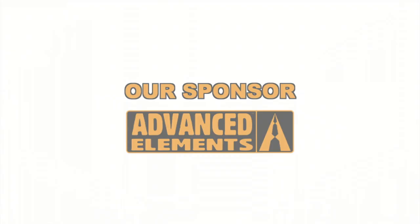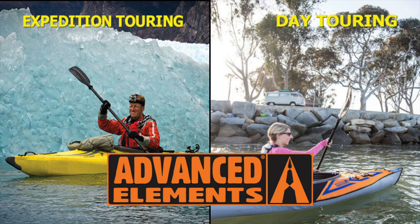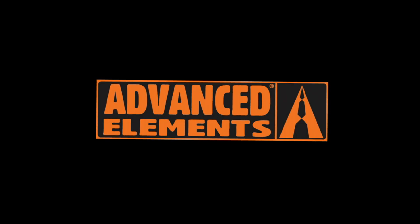Now a word from our fantastic sponsor. Advanced Elements is the leader in design and manufacturing of inflatable kayaks, with cutting-edge technology and excellent customer service. All of their products are designed to give paddlers the tools they need at a value they deserve. Check them out at advancedelements.com or call toll-free at 866-262-9076.